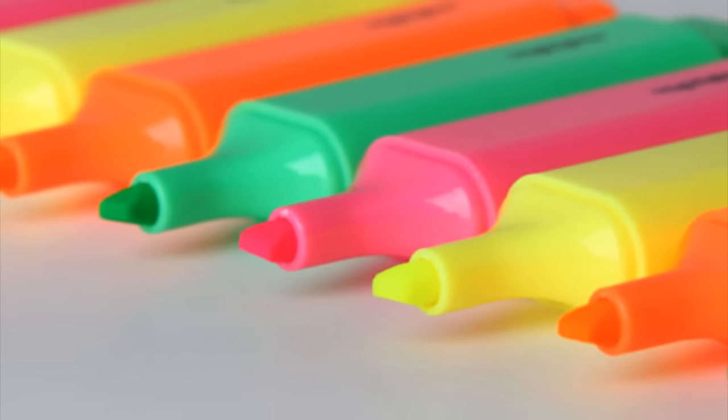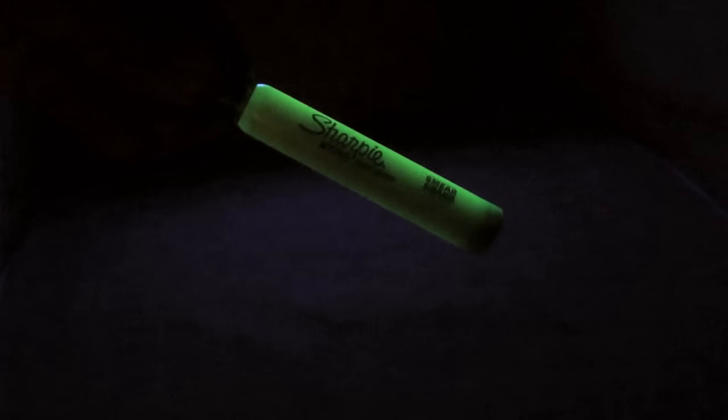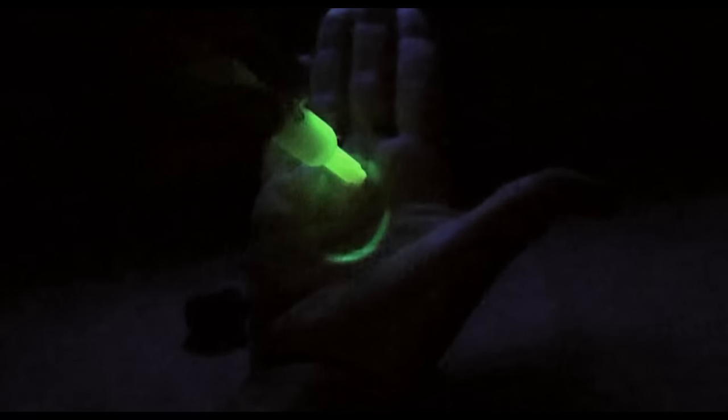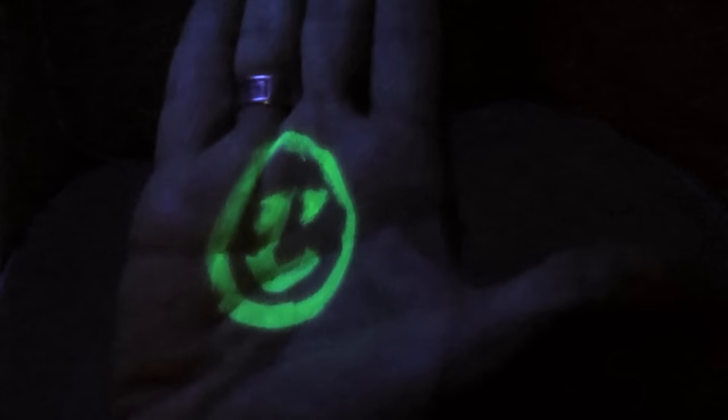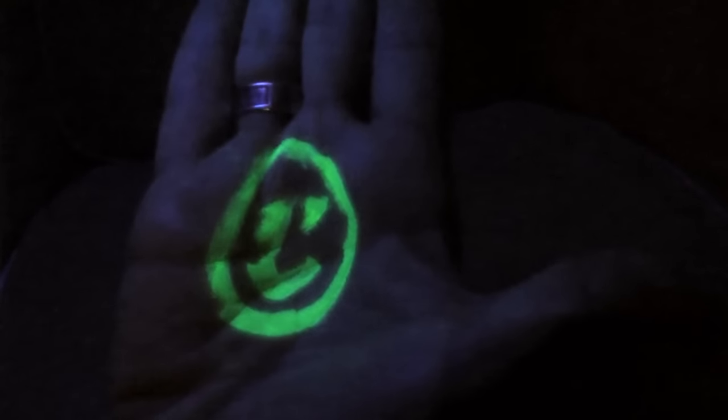Fluorescent highlighter pens have phosphors in them that make them glow brightly when exposed to UV light. A lot of regular light sources have a UV component to them, so it's not surprising that highlighters appear vibrant even when you look at them in normal light.